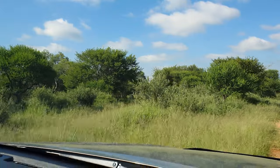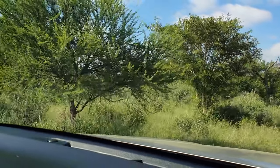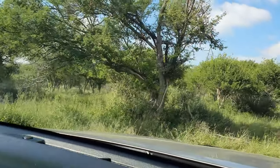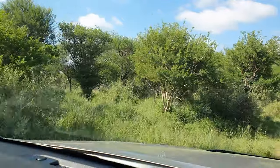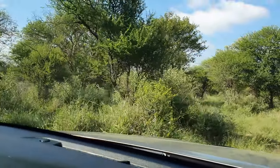We are just scouting the area quickly with the bakkie and then we'll start the walk and stalk. The area is quite big, so I don't think we're going to find some animals nearby the roads, but let's see what happens.